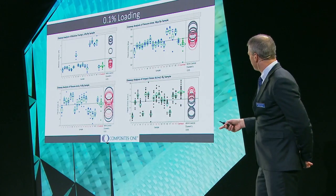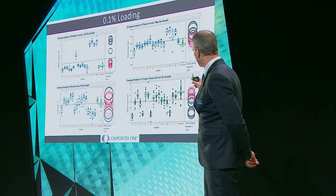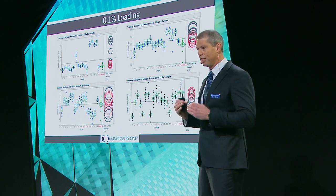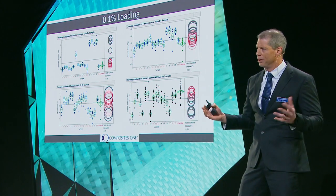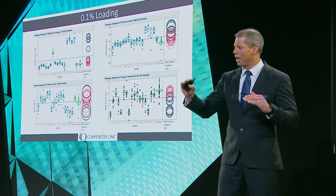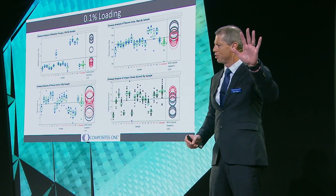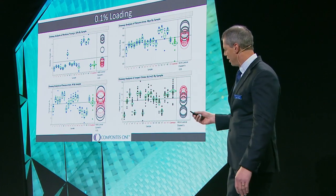Looking at the bottom right-hand graph — the toughness results — samples 14, 15, 16, and 17 have gray circles, meaning statistically significant results, but they're in the wrong direction: they made the resin more brittle. However, samples 9 and 18 show red circles in the toughness graph, meaning the toughness of the resin did not change significantly — we didn't embrittle it. So we have great flexural strength and flexural modulus improvements without embrittling the resin system — two very positive results.